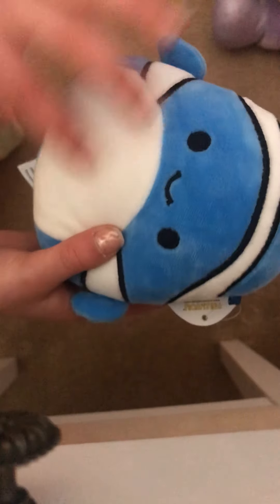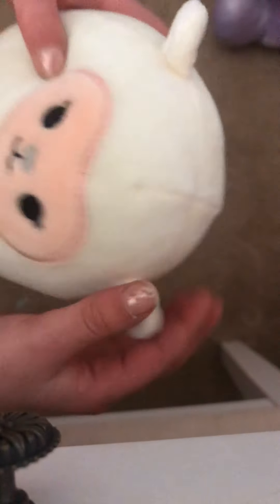Moving on to a little clownfish. He's blue. He has some stripes, a little cute face, and little flippers. I think he's really adorable. Our last one that's this size is this sheep. A little face with a little gray heart, and then some ears that are white, and then his body's white.